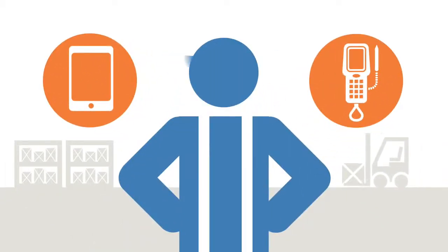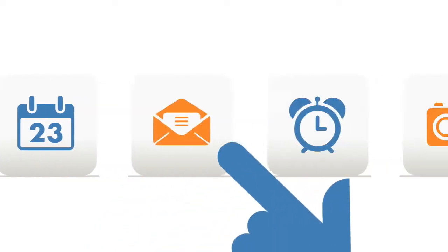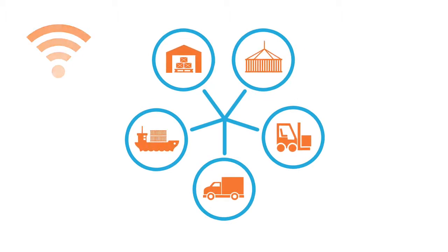Thanks to responsive design technology, users no longer need to rely on cumbersome proprietary handheld technology, but are free to select their mobile device of choice. The easy-to-use web app gives your workforce secure and instant access to your warehouse and logistics network wherever there's an internet connection available.